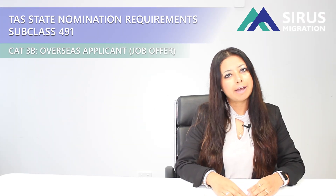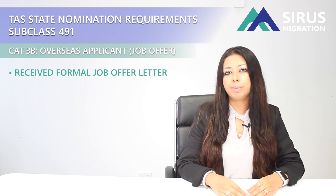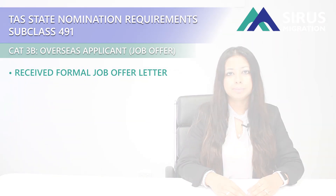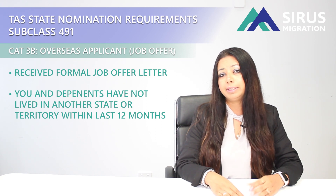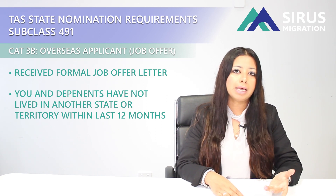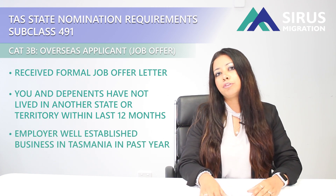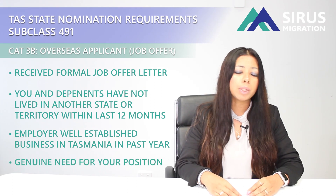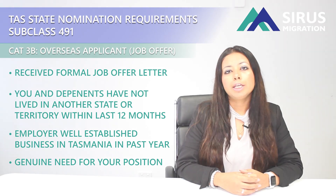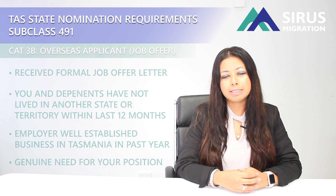Under the same category, there is another option for overseas applicants which requires you to have a formal job offer letter in your nominated occupation from a Tasmanian employer. The condition is that you and your dependents should not have lived in any other Australian state or territory in the last 12 months. Your employer should be a well-established business operating in Tasmania for at least 12 months, and you will also have to provide evidence of a genuine need for your position in the business. If you meet all these requirements, you could be eligible for the subclass 491 nomination through Tasmania.